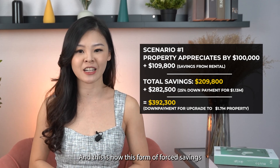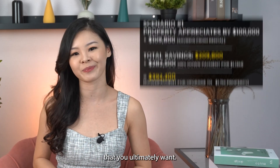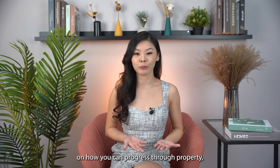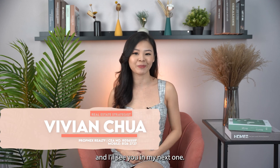Combining earnings of $209,000 with your 25% upfront payment, you will have enough for a down payment to upgrade to a $1.7 million property. This is how this form of forced savings can help you progress to your dream home. Should you require a systematic approach on how to progress through property, contact me at my number below — and I'll see you in the next one!